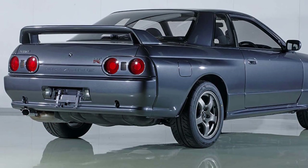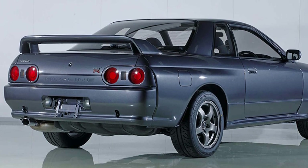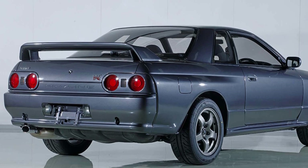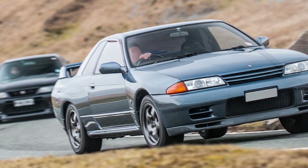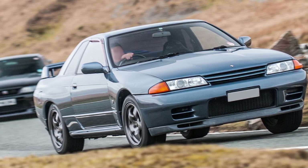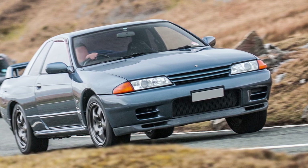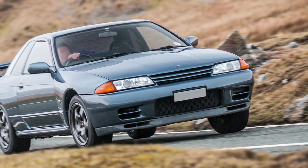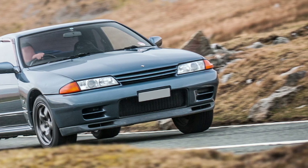Next car I am excited about — it's the R32 GT-R Nismo, absolute beauty of a car. Can't wait to get my hands on this one and give it a right good tuning. It's got the infamous 2.6 litre twin-turbocharged engine that put out a questionable 276 brake horsepower, and it also featured four-wheel drive and steering, so that's a funky one.